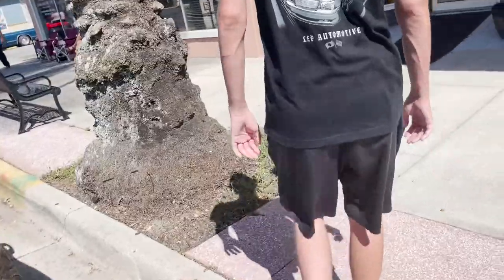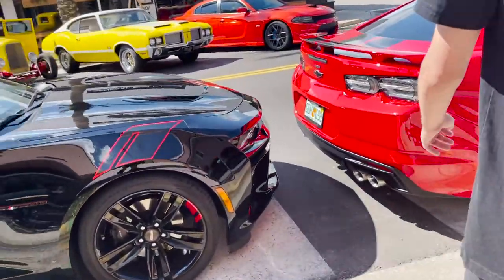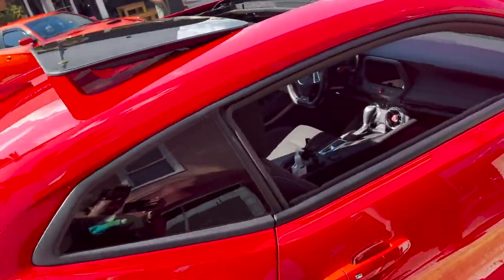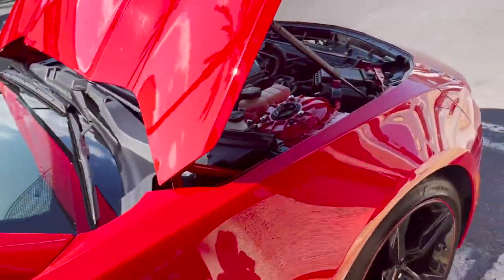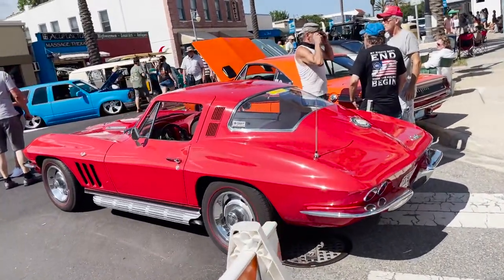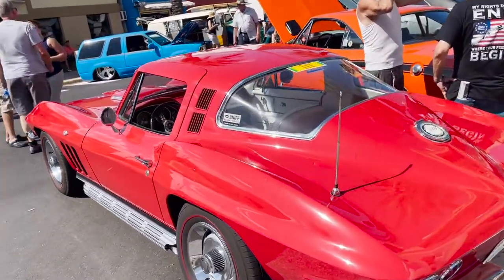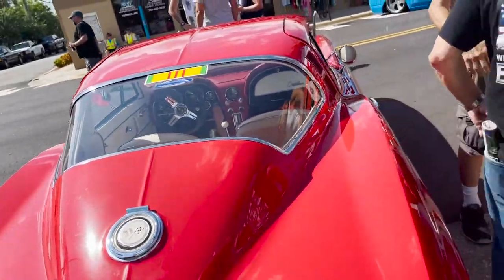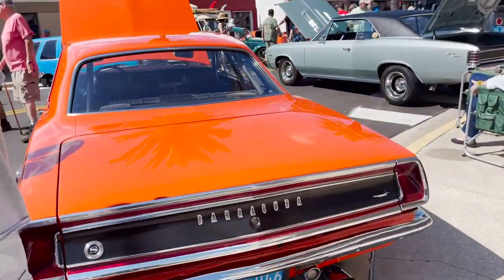That sucks, man. A little SS action. I would be interested in something like that. There's not a lot of second-generation Corvettes where I'm from. Another Barracuda.